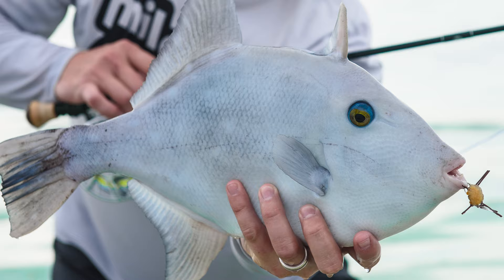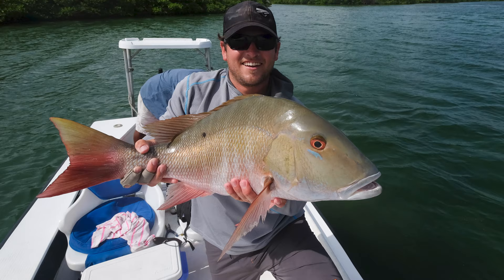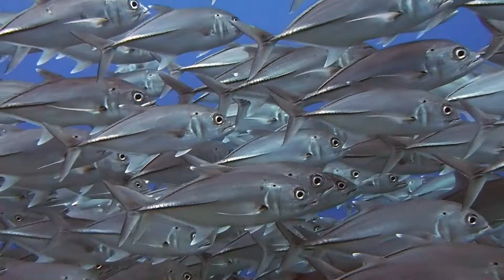As far as species in Belize, a lot of people go down with the idea of getting the grand slam — bonefish, tarpon, and permit. One of the coolest things about saltwater fishing is there are a lot of species out there and sometimes you don't know what's going to eat. You can get into triggerfish, barracuda, snapper. There was a guy at the lodge who threw into a school of permit, hooked a fish, thought he had a permit — ended up being a jack. You go down for the grand slam, but there's plenty of other species to catch.